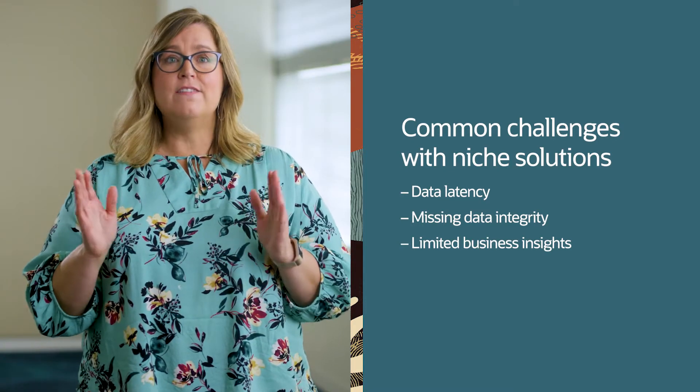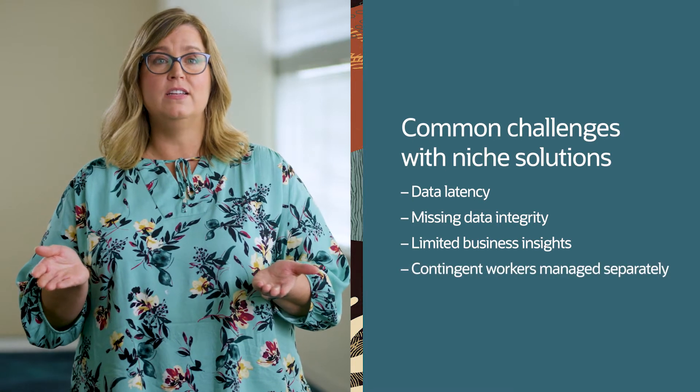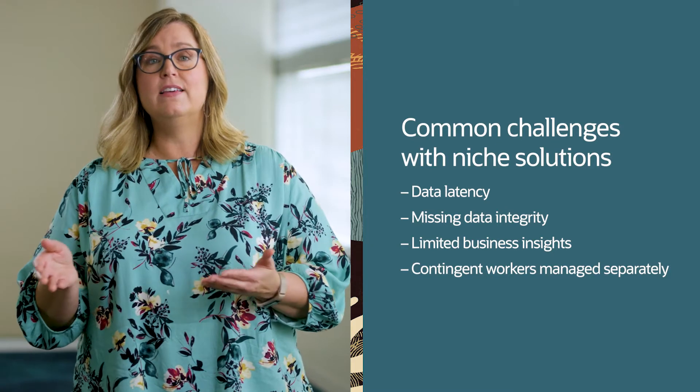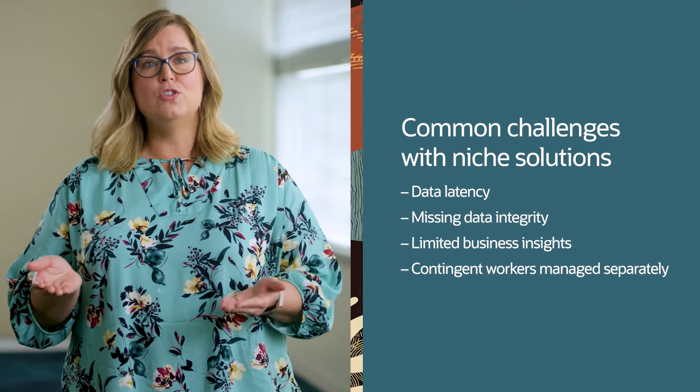One last challenge is that 40% of the entire workforce is estimated to be contingent, and organizations need to do a better job of integrating these workers into their entire workforce and provide better management of that huge cost of labor.